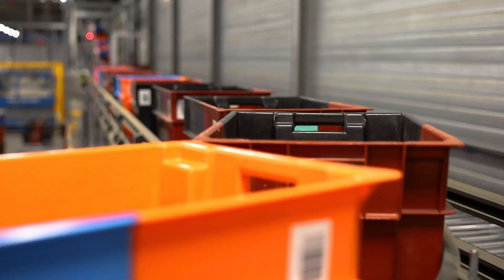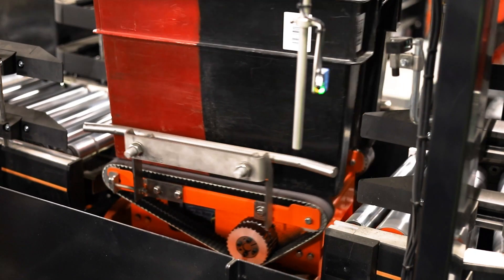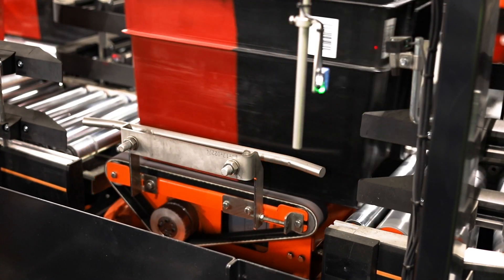On level one, loaded totes will arrive. The orientation of the totes is checked, and if necessary, rotated 180 degrees to correctly stack the loaded totes.